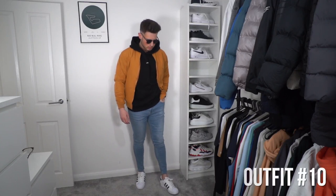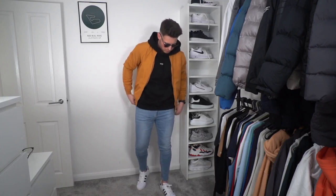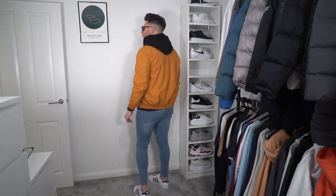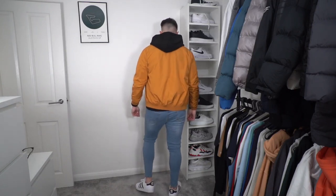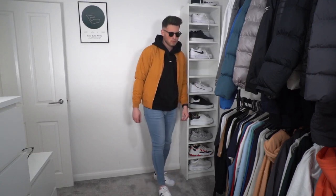The final outfit: again going with the hoodie and bomber jacket combo. We've got a black Legend London hoodie, super comfy, which matches with loads of different outfits. We've got a mustard bomber jacket from Pull&Bear, and some light blue skinny jeans from Legend London. Those three jeans — light blue, blue, and black — are my favourite from Legend London because you can make so many different outfits from just those three pairs. On the feet, some Adidas Superstars — very clean and simple.